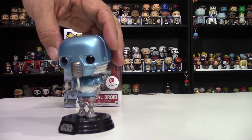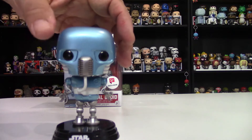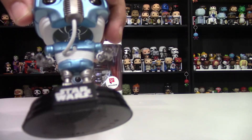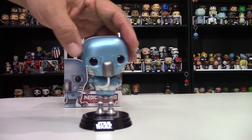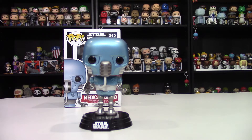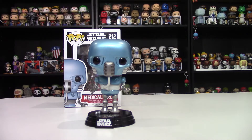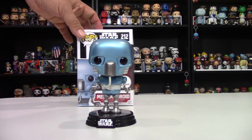It contrasts well with the white and flows really well — it's a smooth-looking pop figure. It's got the details you would expect in a droid pop, especially the arms — I love the robot arms there. It just looks great, but that color stands out so much; that's the thing that really draws me to this pop. It was available online; I'm not sure if it still is, but it's one of the newer releases. That is Medical Droid, number 212.